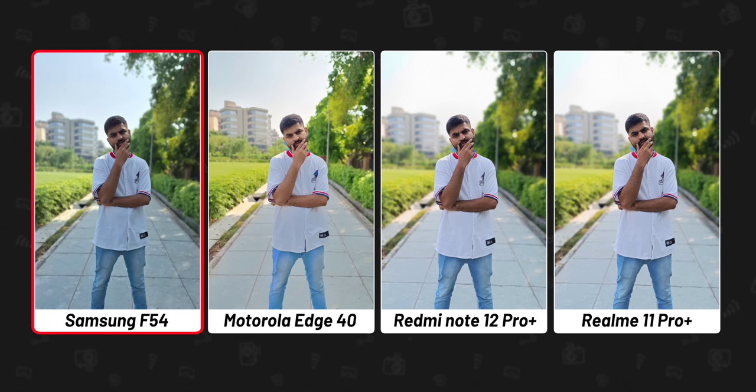Realme and Moto's photos are decent but they've again artificially brightened his face. Samsung's photo may seem dull at first glance, but I prefer it since we were under the shade of a tree — this was exactly how Manu looked in real life when we clicked the picture. So for portrait mode, I'll go with the Samsung F54.